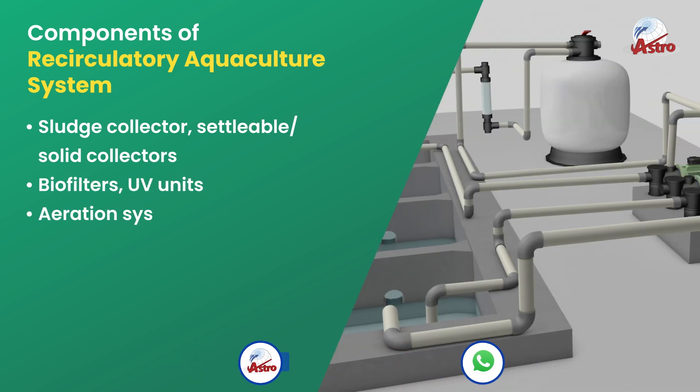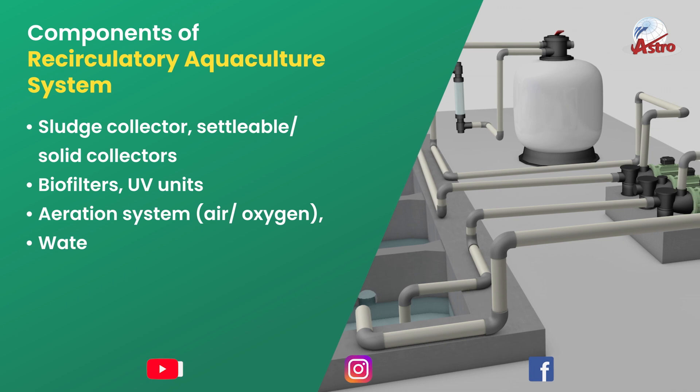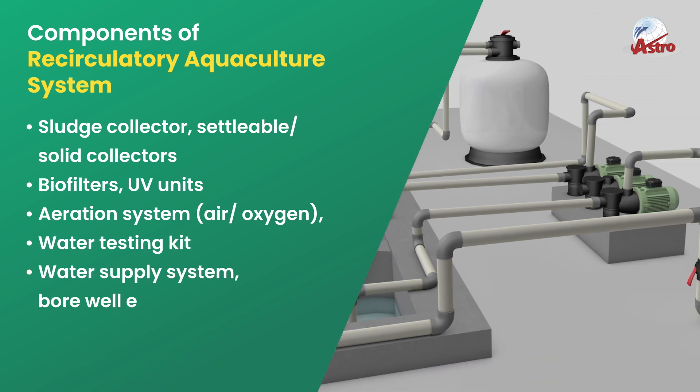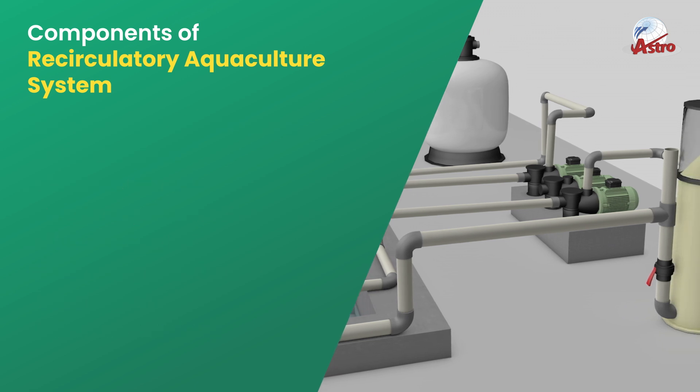Biofilters, UV units, an aeration system with air and oxygen supply, a water testing kit, and a water supply system including borewells wherever required are essential components of the RAS setup.